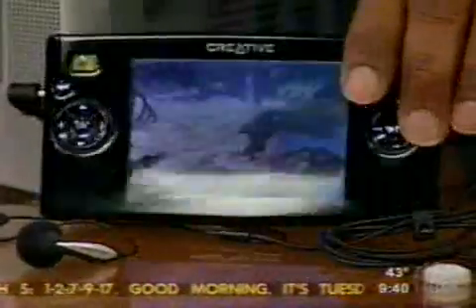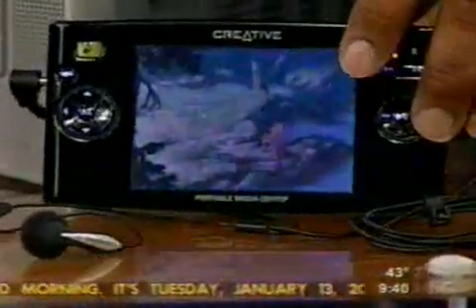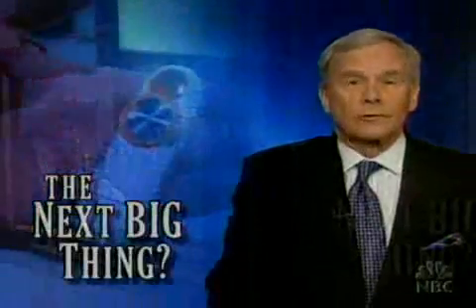I think this is going to be the hottest item of the year. This is the Creative Portable Media Center. This is cool. It's designed to bring the world to you.